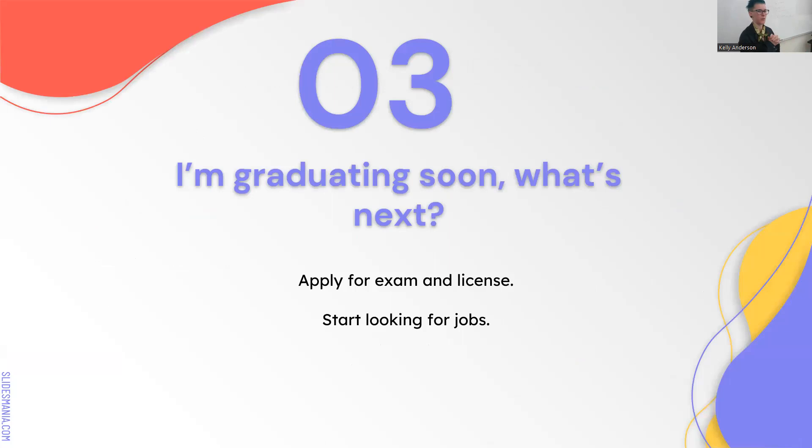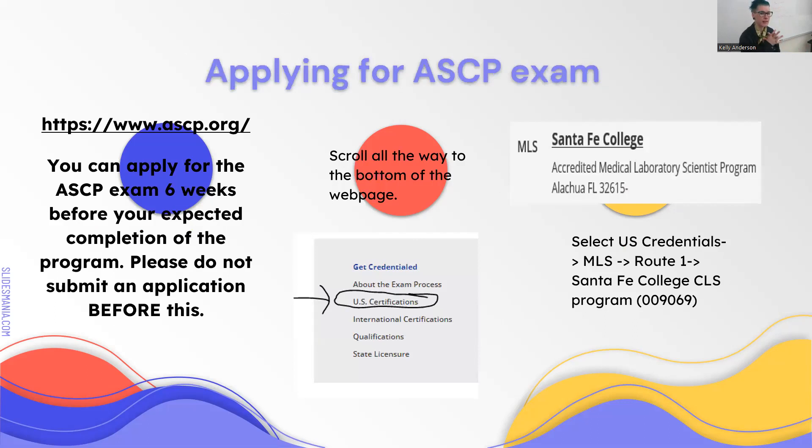Moving on—all of you are approaching graduation. You want to start thinking about your exam, getting your license, and looking for jobs. To apply for the ASCP exam, you can apply six weeks before your expected completion of the program—that's the end of your rotations, not your graduation date. So when you have six weeks left of rotations, go ahead and apply for the ASCP.